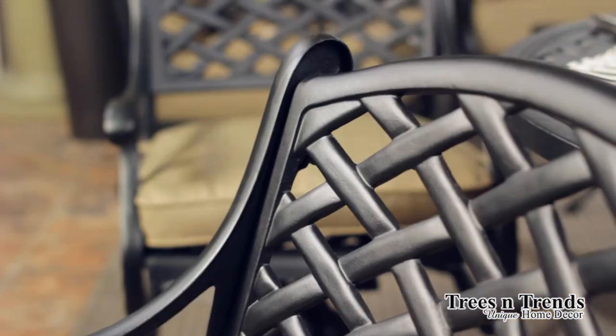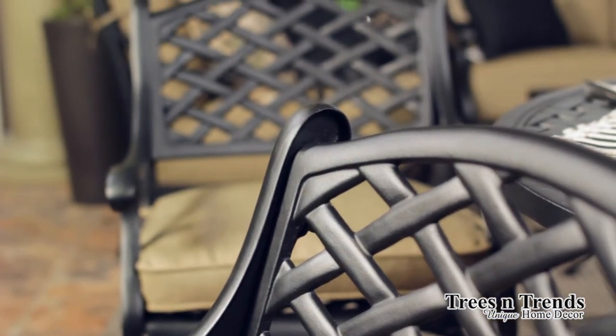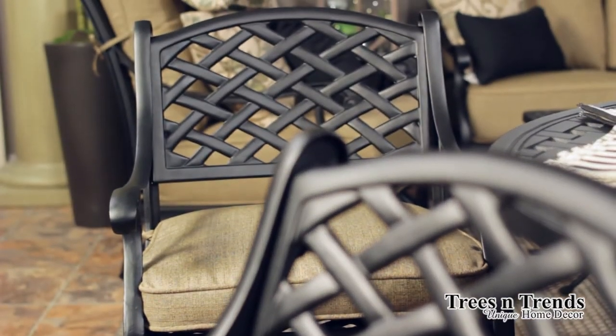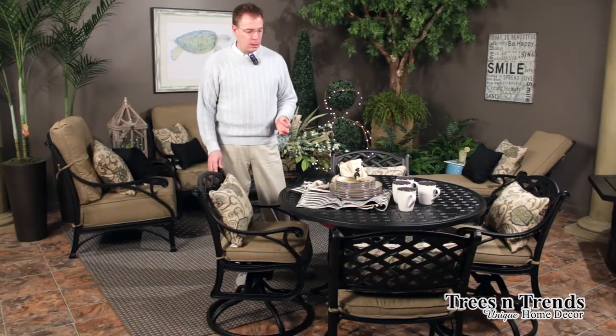The chairs themselves are molded so that they're dimensional with a slightly curved lattice design. You have the simple scroll arm, very graceful, and again, just really classic and clean.